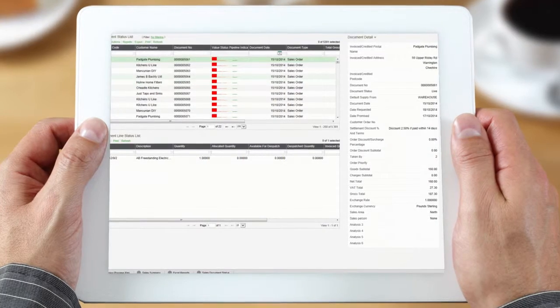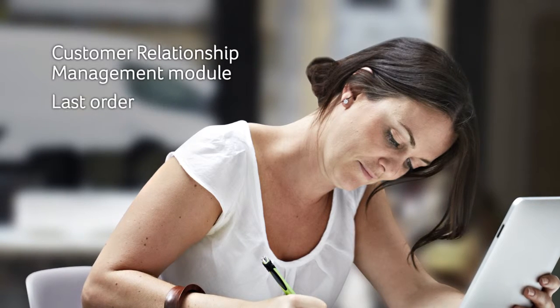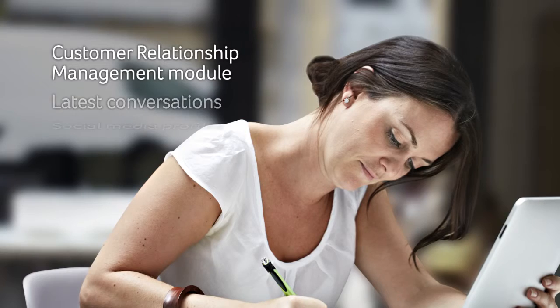If it's a challenge to keep track of customers, Sage 200 steps up to the job. The Customer Relationship Management module helps automate sales and marketing and maintain detailed customer records.